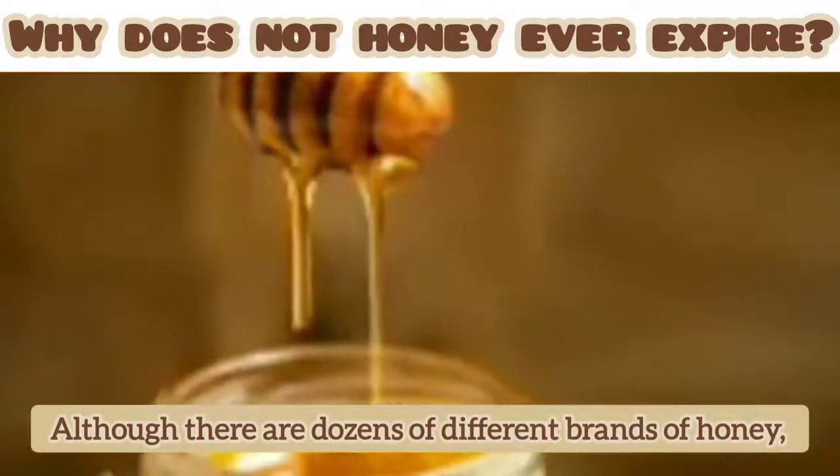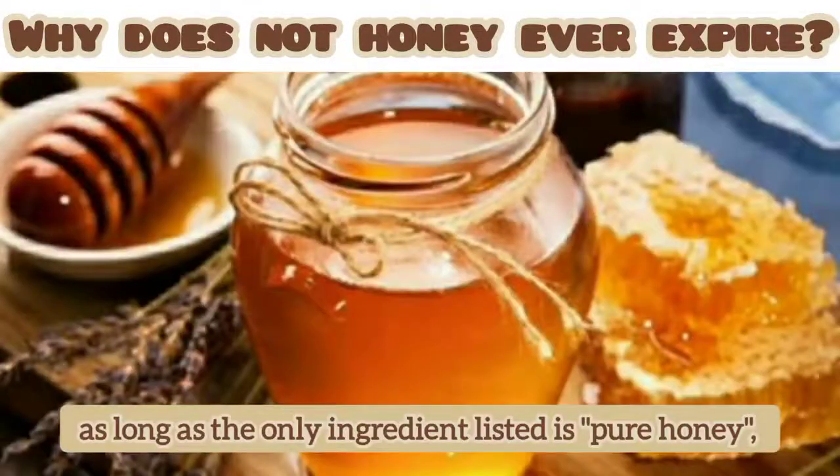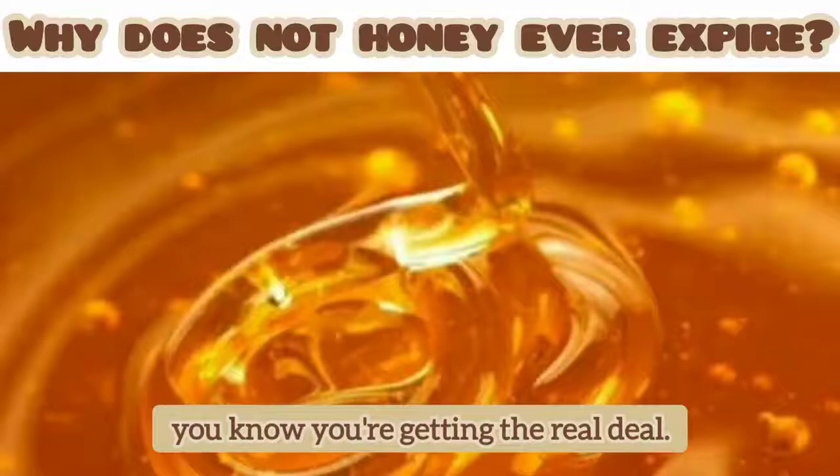Although there are dozens of different brands of honey, as long as the only ingredient listed is pure honey, you know you're getting the real deal.